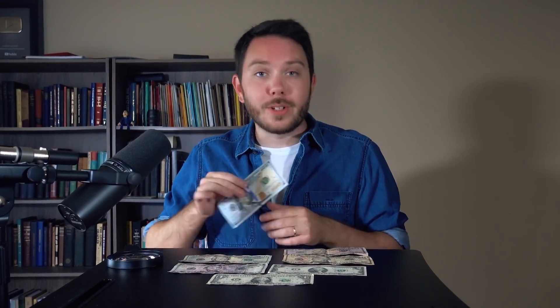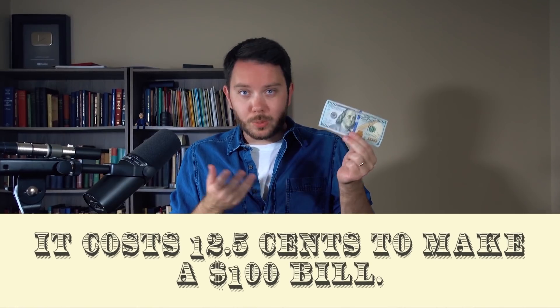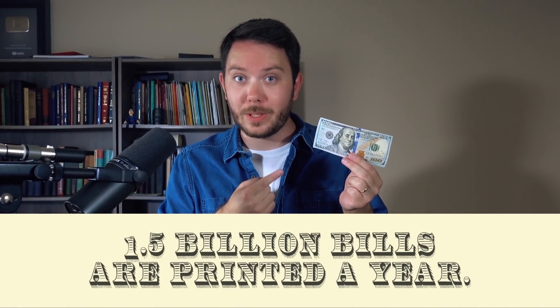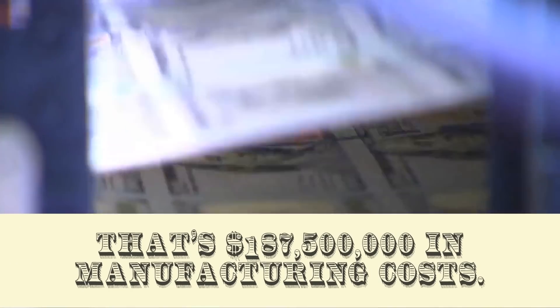High-denomination bills contain several anti-counterfeiting measures, and designing around these makes it difficult for the bills to look good. The designers of this modern $100 bill had to seamlessly blend the classic design citizens were familiar with while incorporating a slew of new security features. Not to mention, the bill needs a low manufacturing cost. It costs about twelve and a half cents to produce — a 60% increase over the previous design — and the government prints one and a half billion of these every year, so every penny counts.